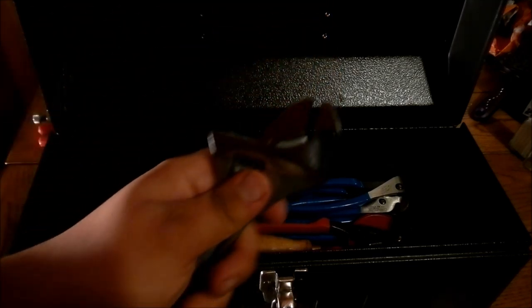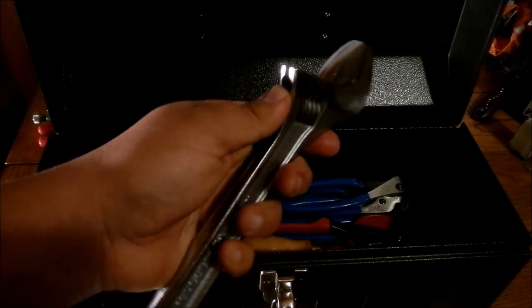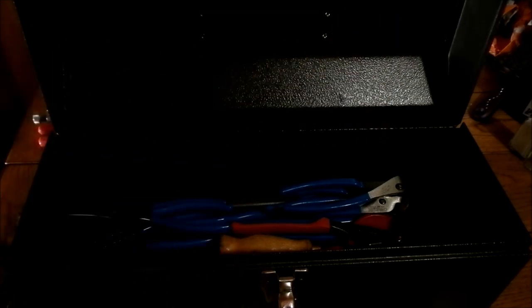A crescent wrench — a must for everyone's toolbox. Now there are more tools that are appropriate to specific jobs most of the time, but none are as versatile as this.